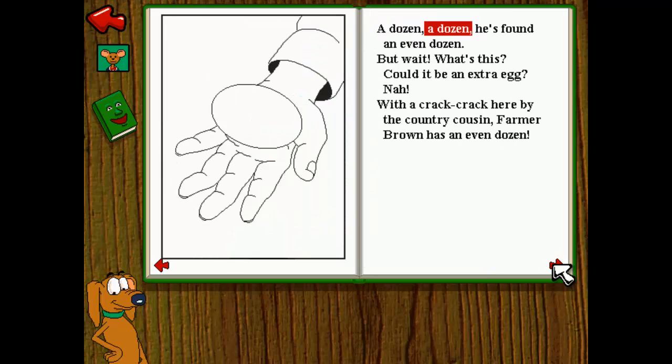A dozen, a dozen, he's found an even dozen. But wait, what's this? Could it be an extra egg? Nah, with a crack crack here by the country cousin, Farmer Brown has an even dozen.